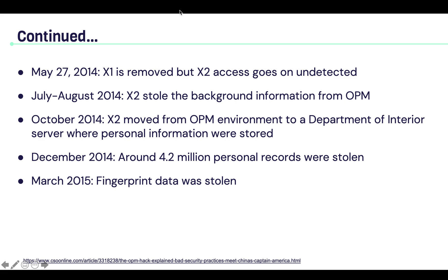On May 27th, 2014, X1 was removed, but X2's access went on undetected. From July to August 2014, X2 stole background information from OPM. On October 2014, X2 moved from the OPM environment to a Department of Interior server where personal information was stored. On December 2014, around 4.2 million personal records were stolen. And on March 2015, the fingerprint data was stolen.